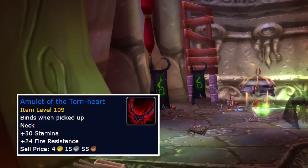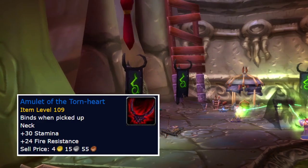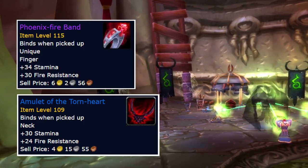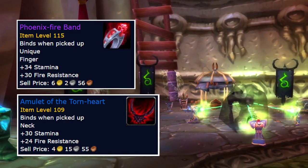The first item is this Neck, which you obtain in Shadowmoon Valley from a quest chain. As you progress in this quest chain you will also unlock this Epic Ring, and both of these items will be useful in Phase 2 as a Warlock.